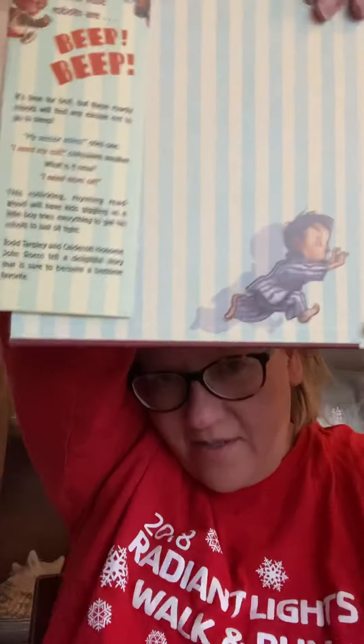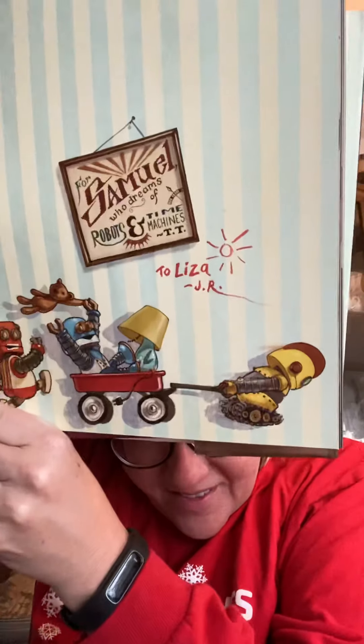So, Beep, Beep, Go to Sleep. See how cute. See there? That's so cute. Okay. Beep, Beep, Go to Sleep.